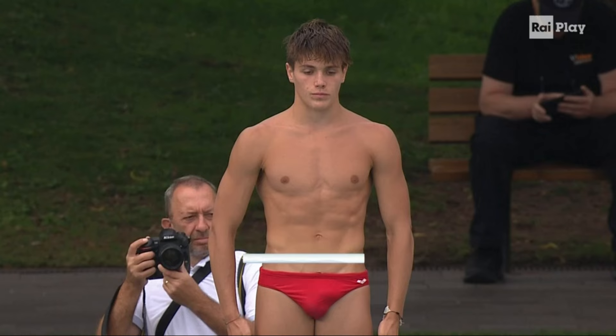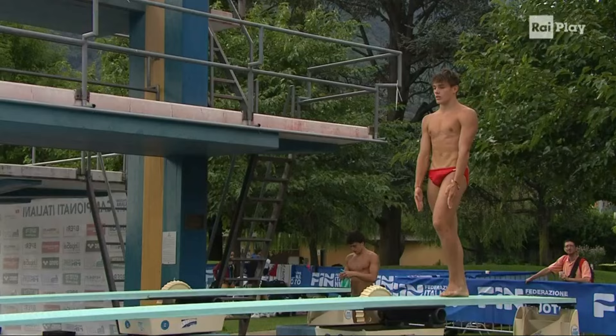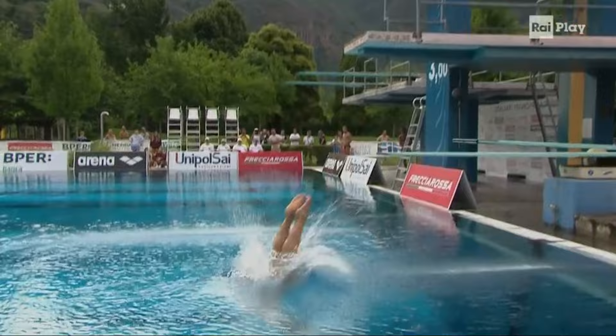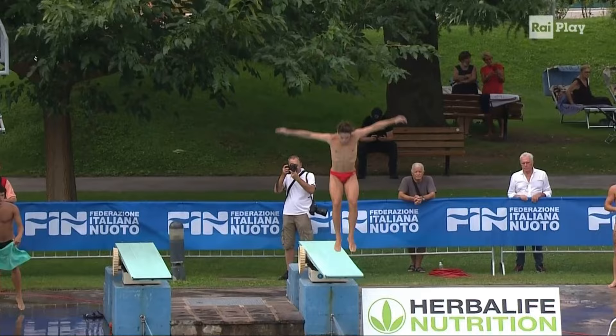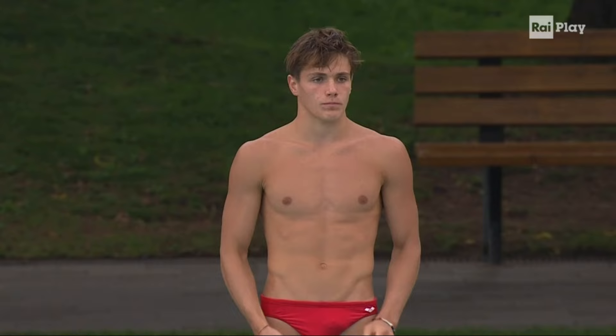Stefano Belotti, the favorite of YouTube now. 107C, 3.0 difficulty for the fifth round. He will do triple somersaults, one half twist in group. Great job for Stefano Belotti — he had great height here. Stefano Belotti is on fire in this 2022 National Championship. But the execution is a little bit worried. 58.5 for that dive.